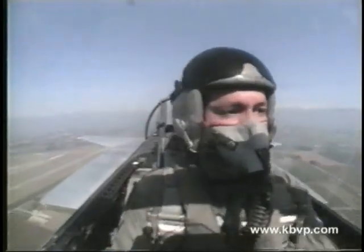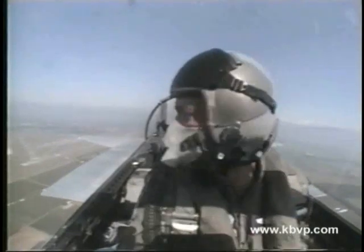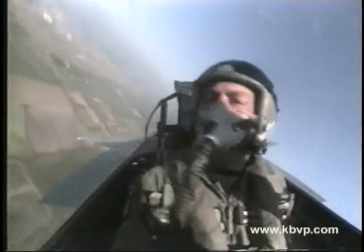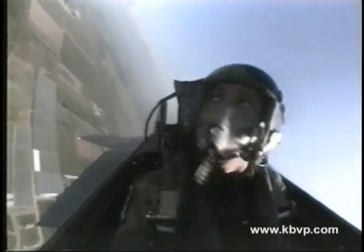Captain Donovan is now decelerating through 300 miles per hour and lowering the landing gear and flaps as he prepares to land, holding approximately 150 miles per hour on final and touching down at approximately 130. As he lands, notice how Captain Donovan will use the large wings of the F-15 to dramatically slow during the landing rollout. By holding the nose up high and keeping the wings exposed to the airstream, the Eagle doesn't require a drag chute.